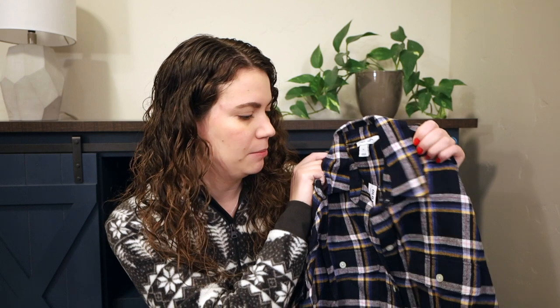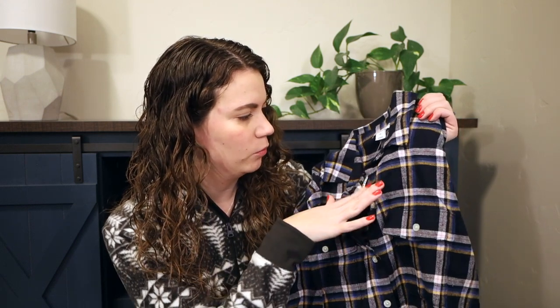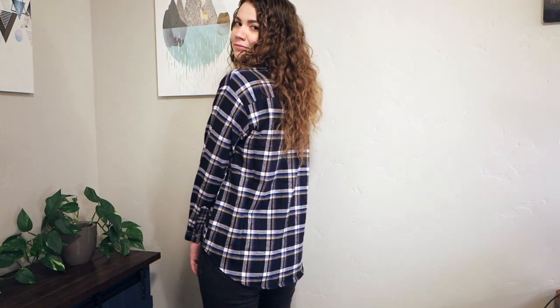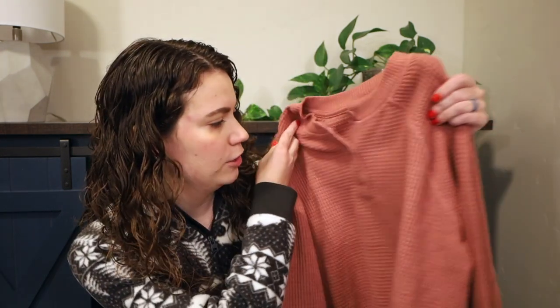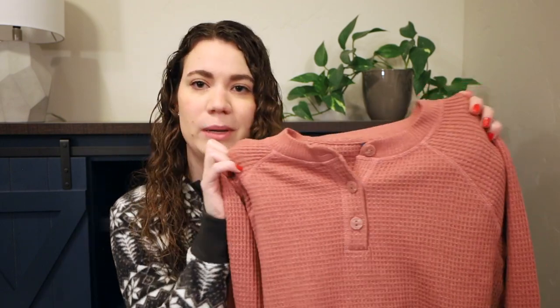Next I got this boyfriend flannel from Old Navy, in a size medium. It's navy with blue, white, yellow, and some subtle pink in a plaid pattern. This is such a soft shirt — so well made and so comfy. I absolutely love these flannels, so this will definitely get a lot of wear.